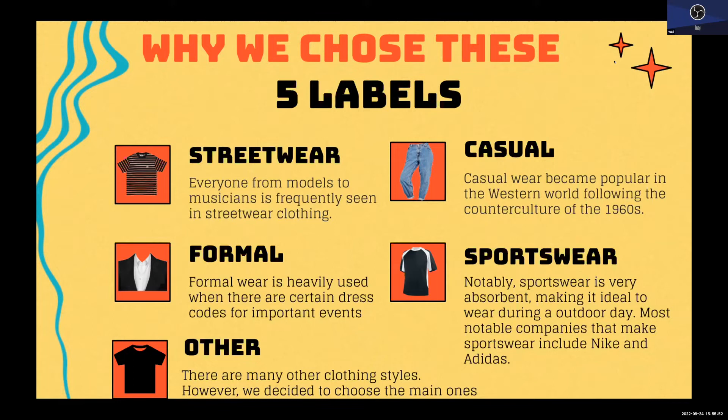I'd like to go over the 'other' category, because most of you might be curious about what it specifically is. The reason we decided to make an 'other' category is mainly because there were too many fashion styles, and it would take too much time to identify each one — such as vintage, trendy, and so much more. This is why we decided to narrow it down to these five labels only.